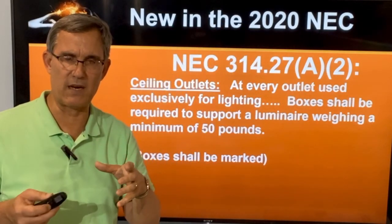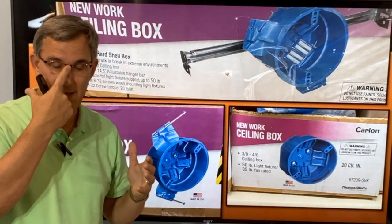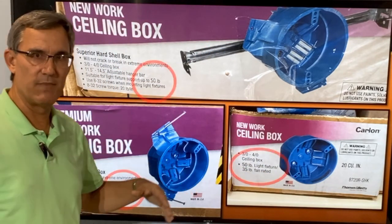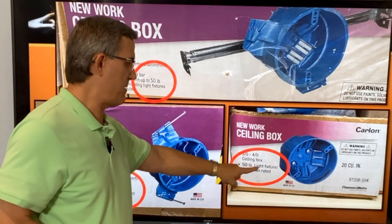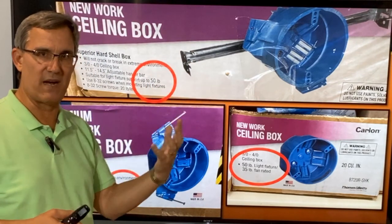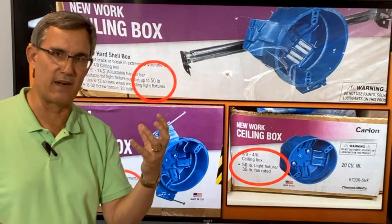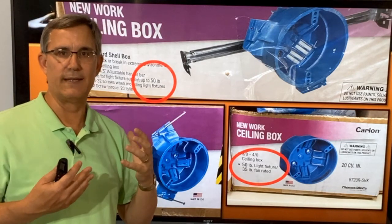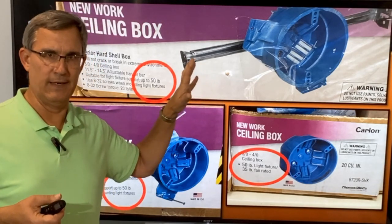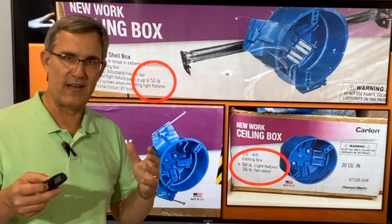I went to a big box store and took pictures. Here are some examples — a very basic box and some bigger, heavier boxes — but they all say, if you look, '50 pound light fixture.' So all of them are rated for up to 50 pounds. However, when I looked at the actual fixture itself, nowhere on it did it say 'good for up to 50 pounds.' So that might have to change — maybe a different manufacturer has it — but this manufacturer at the big box store didn't have it stamped on there, though they are good for up to 50 pounds.